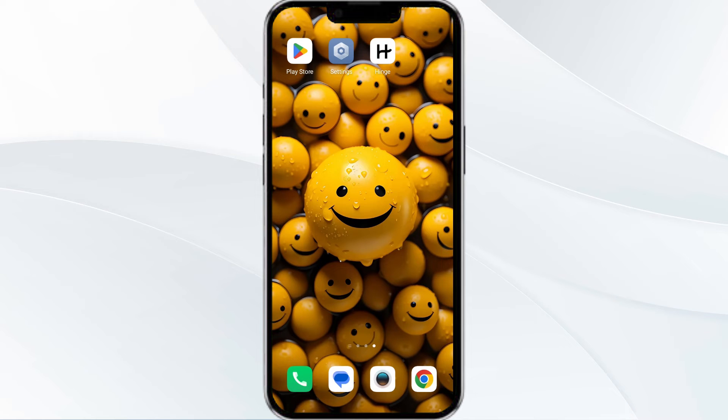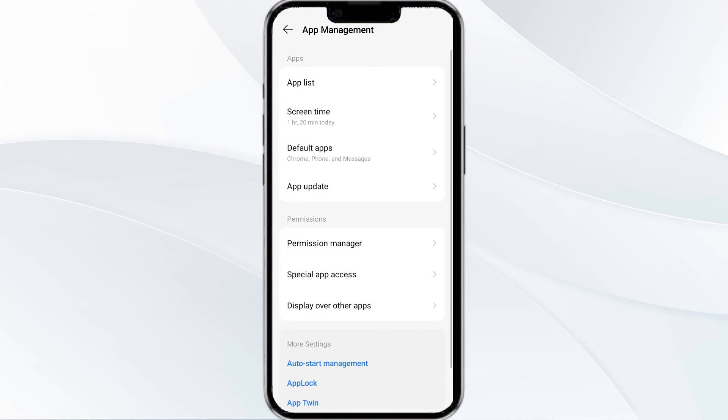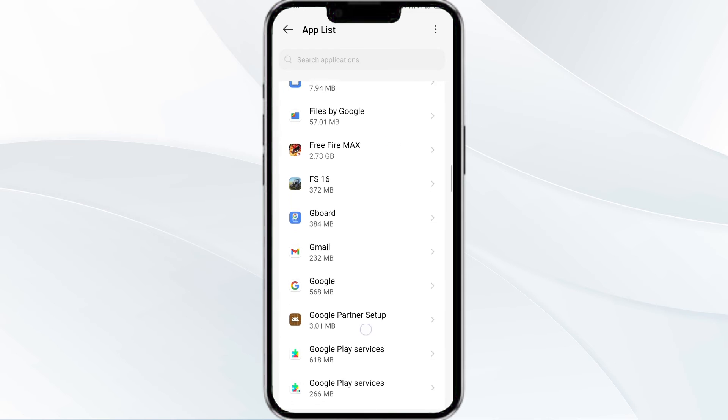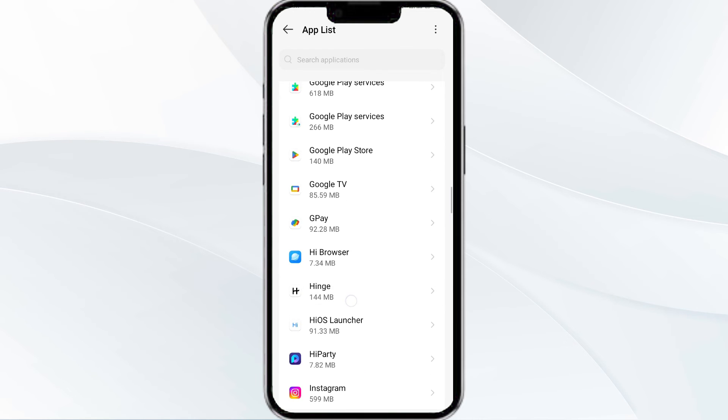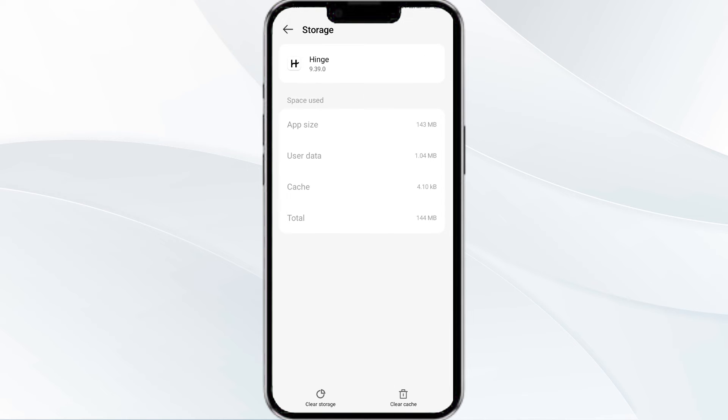The fourth solution is to clear the Hinge app cache. Clearing the app cache can often resolve performance issues. To clear the Hinge app cache, go to your phone settings and then open app manager. After that, select the Hinge app from the app list, then click on storage and cache. Finally, tap on clear cache to clear the Hinge app cache.